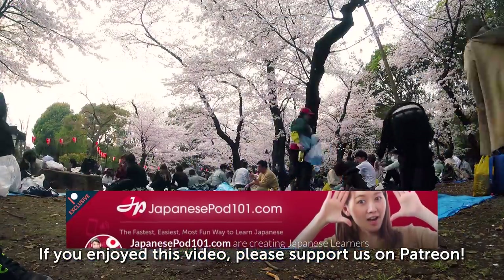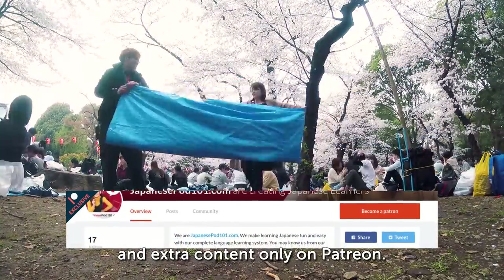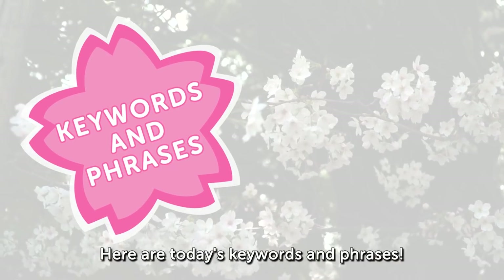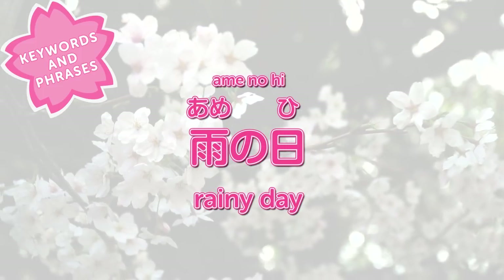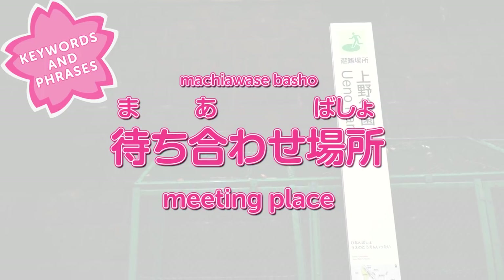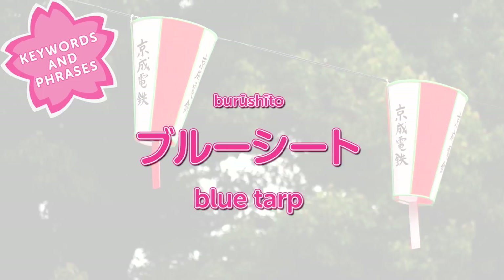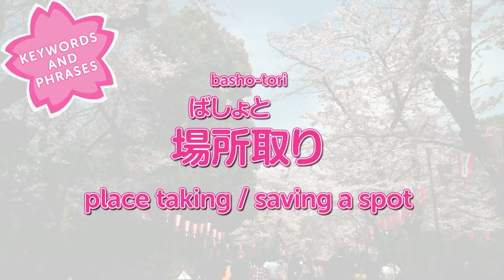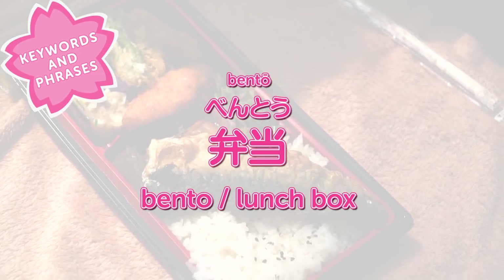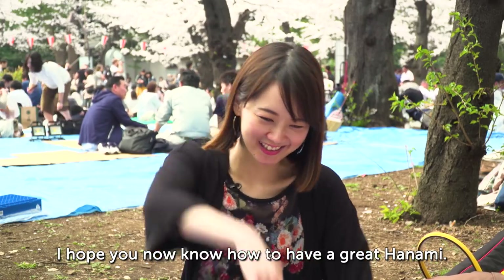If you enjoyed this video, please support us on Patreon. We release special behind-the-scenes videos and extra content only on Patreon — just click the link in the video description to learn more. Here are today's keywords and phrases: 雨の日 (rainy day), いい天気 (good weather), 待合せ場所 (meeting place), blue sheet (blue tarp), 場所取り (place-taking / saving a spot), 弁当 (bento / lunchbox), 片付け (cleaning up).